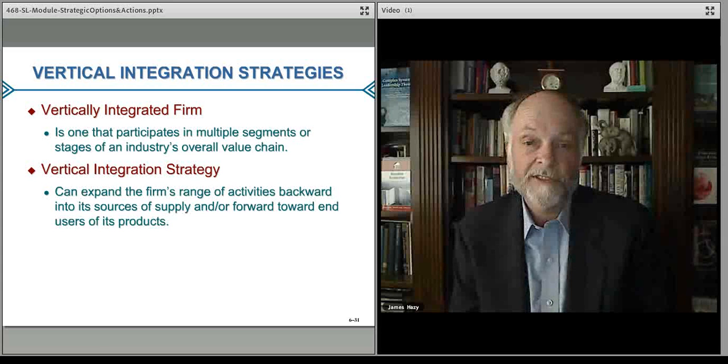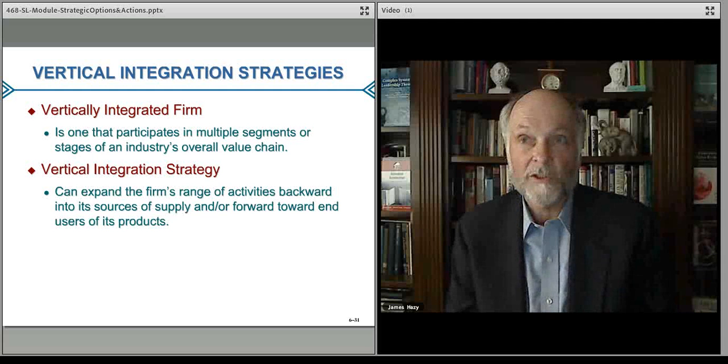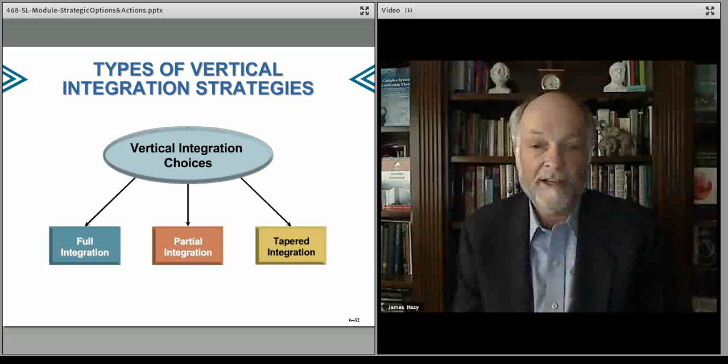Backwards is towards the raw materials. The vertical integration strategy is making strategic moves to improve your positioning, control your cost structure, eliminate threats and risks by vertical integration — by buying up or taking advantage of other aspects of the value chain.